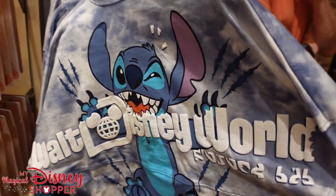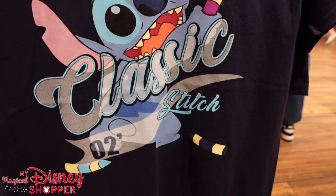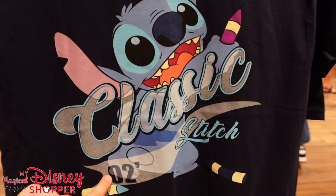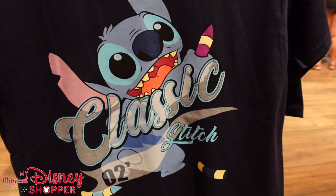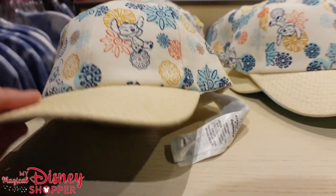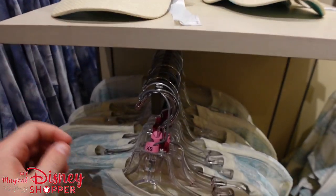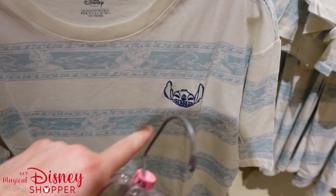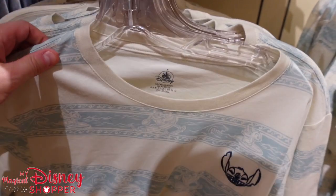They've also got the Stitch Spirit Jersey, a really cool one to show off. I came across this awesome classic Stitch shirt from O2 for $24.99 — that's definitely one we haven't seen before. And they've got this awesome Stitch hat for $27.99. Then there's a t-shirt down below with Stitch surfing and being out on the boat with a Stitch design on the front — those go for $36.99.